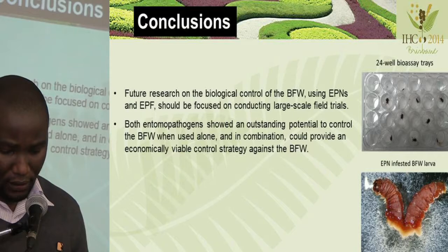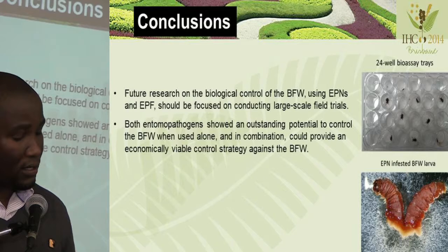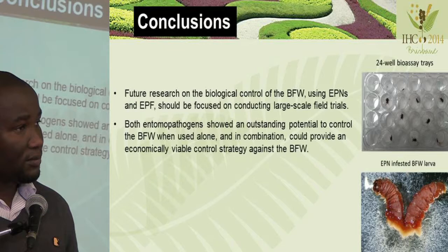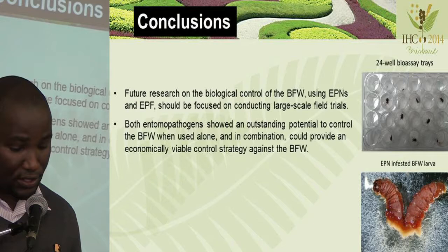In conclusion, it could be of paramount importance to try this in the field and incorporate it with the IPM control strategy currently being used in the Western Cape. Both EPNs showed strong potential and were outstanding in controlling the banded fruit weevil.